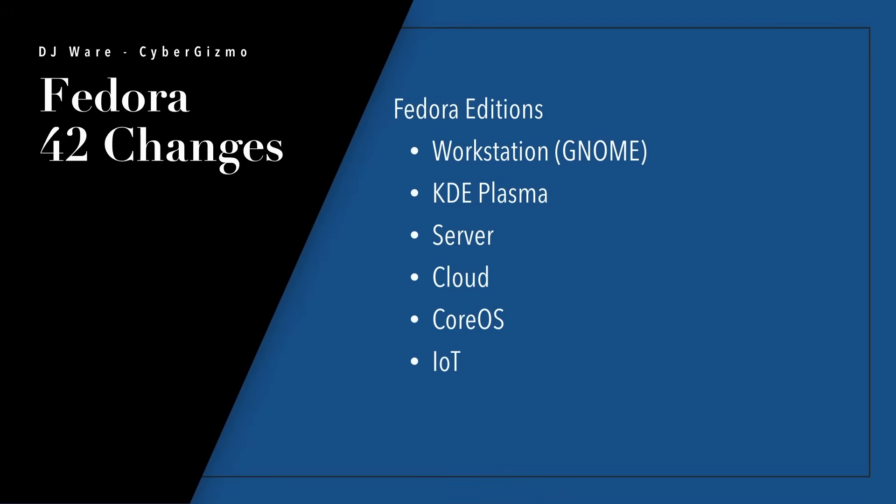The official Fedora editions are Workstation with GNOME, and KDE Plasma has now been added as well. There are also Fedora editions for Server, Cloud, CoreOS, and IOT — those are the official editions.